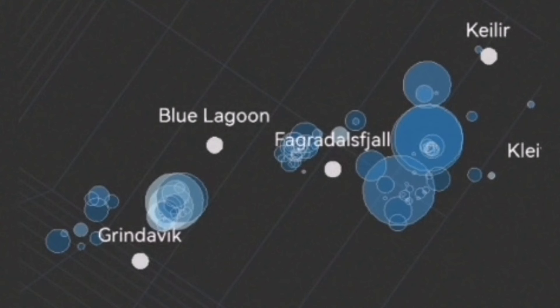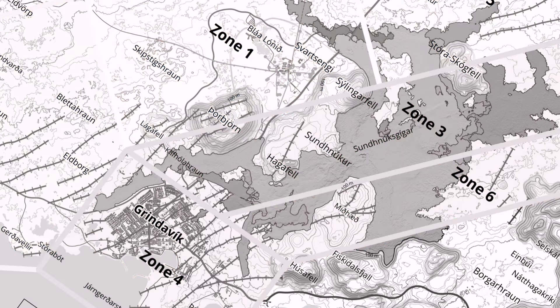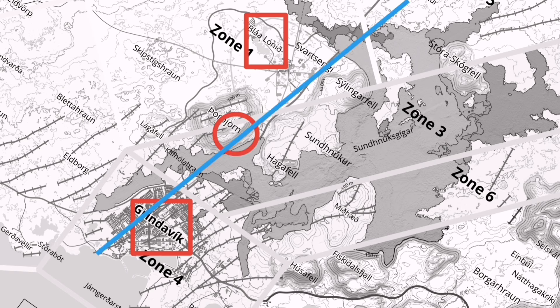You can see Grindavik and the Blue Lagoon. This is the map of that area — here is the Blue Lagoon, and this is Grindavik. The area where thermals are rising has clusters of earthquakes all along this line.